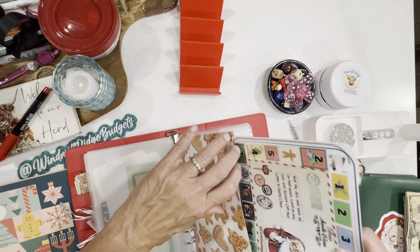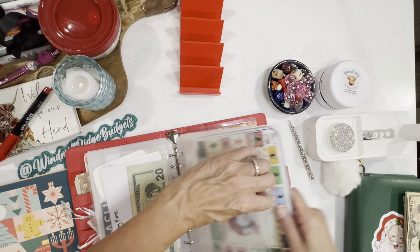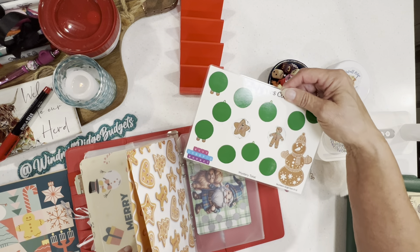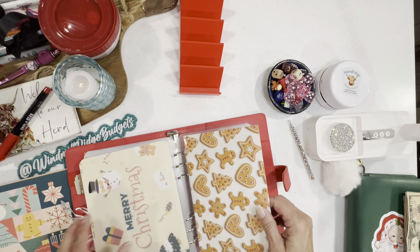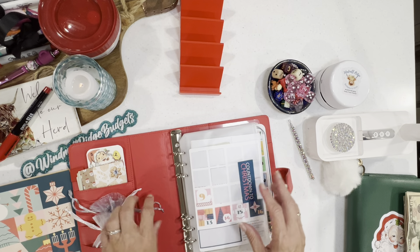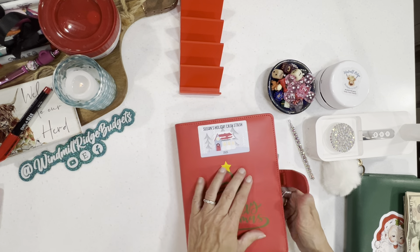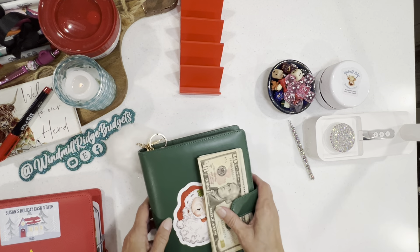I also have one from Busy Lizzie — I've scratched just a couple of these already, not many. She made a beautiful envelope for it — just gorgeous, gorgeous, gorgeous. All right, so that's the red binder!